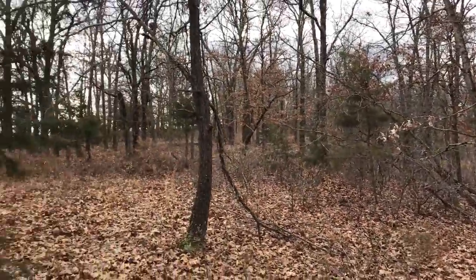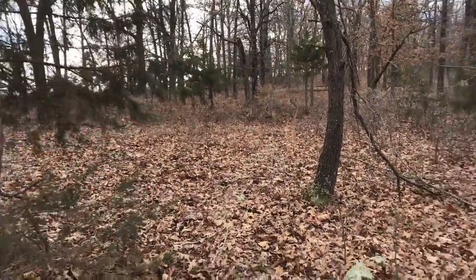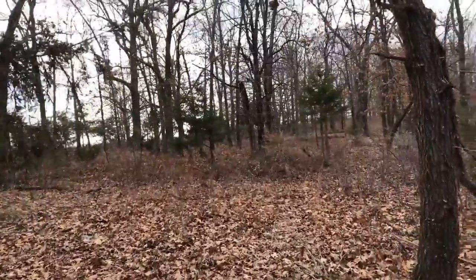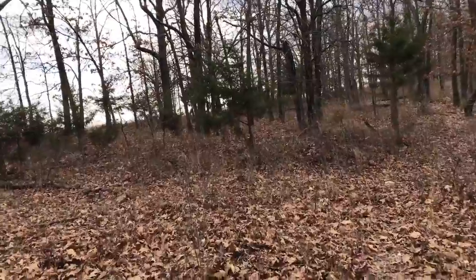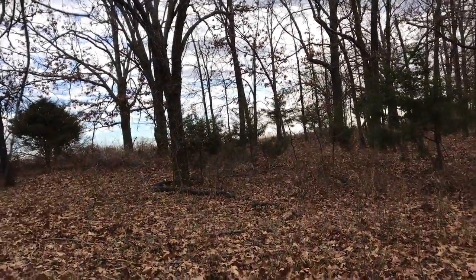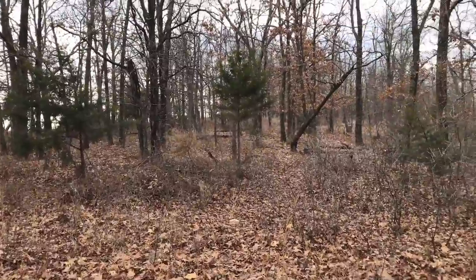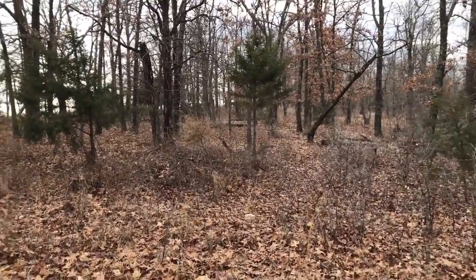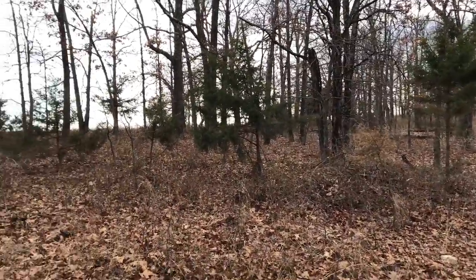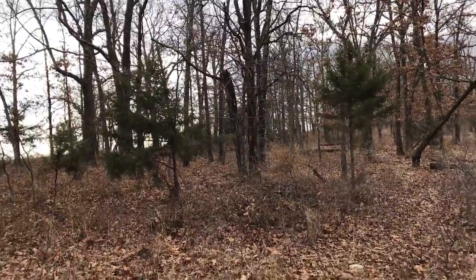A lot of opportunity on this one. You could probably do a self-sustaining type of homestead if you wanted — there's some pasture, and you could obviously create more. All of that pasture we saw was once trees like this that were cleared and turned into pasture. Large property, great location — we're kind of midway between Lebanon and Camdenton, which is a fantastic place to be.